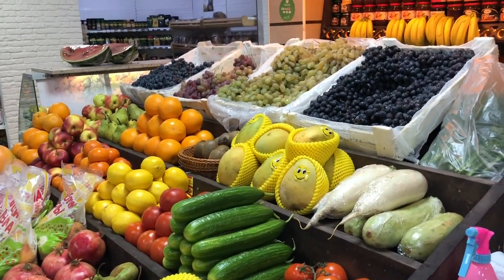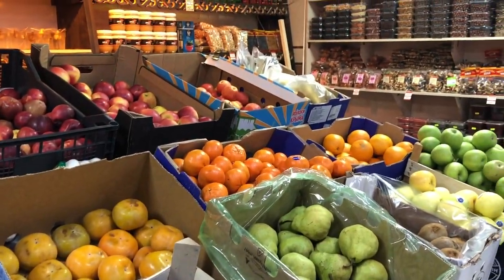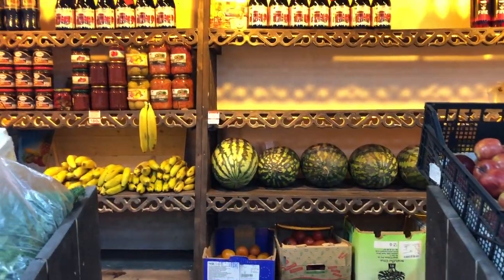Here is a stall with fruits and vegetables. There are a lot of different kinds, even exotic ones like mango, kiwi and avocado.